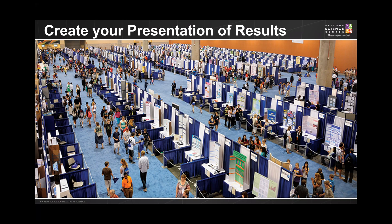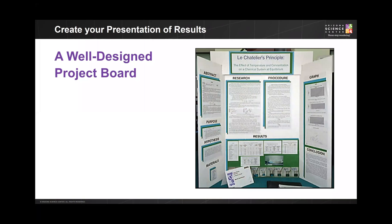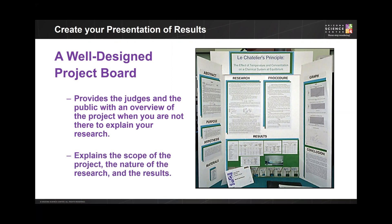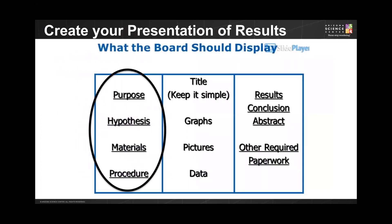Your presentation board is your opportunity to share your project with the public and judges. You will want to make sure that your board gets the attention of the judges and clearly communicates your processes and findings. A well-designed project board provides an overview of your project, as well as explains the scope of the project and the research and results.